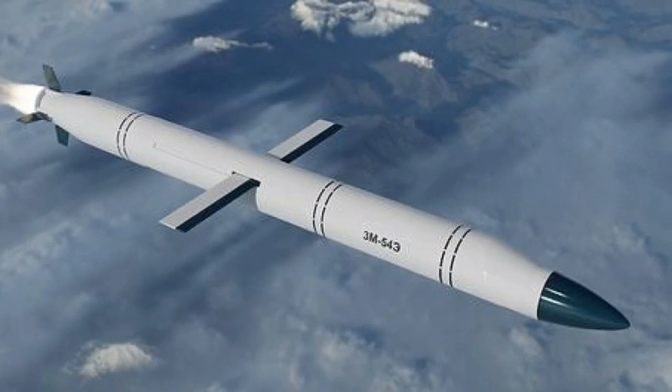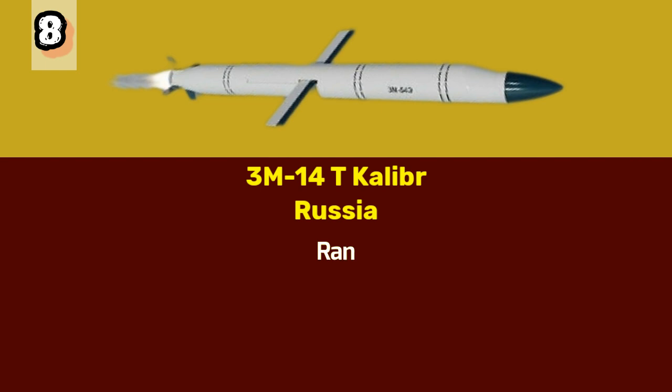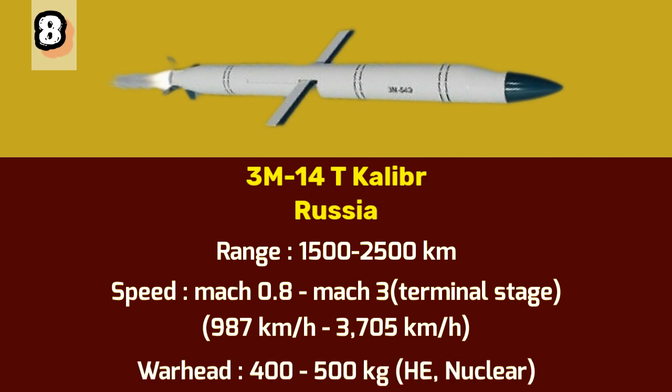Number 8: 3M-14T Calibre. At number 8 is the 3M-14T Calibre, developed by Russia. This highly versatile missile can be launched from submarines, ships, aircraft, and land-based platforms. It has a range of 1,500 to 2,500 kilometers and can travel at a subsonic speed of Mach 0.8 or 987 kilometers per hour, reaching Mach 3 or 3,705 kilometers per hour in its terminal stage. The 3M-14T Calibre carries a warhead weighing between 400 and 500 kilograms, capable of delivering high explosives or a thermonuclear payload.